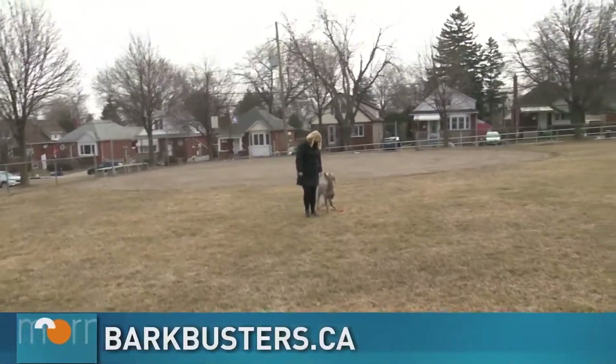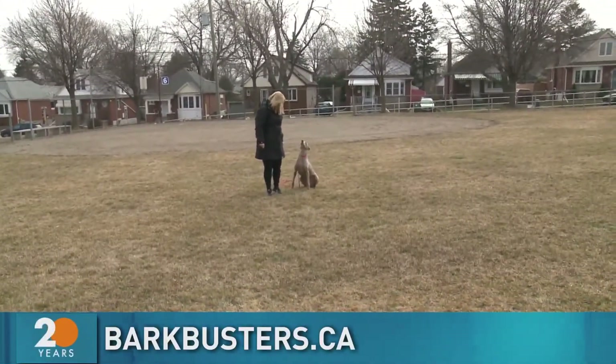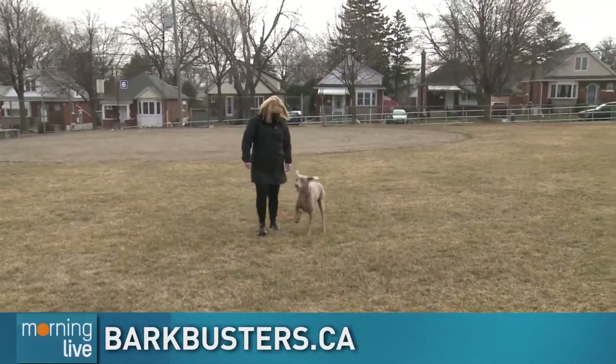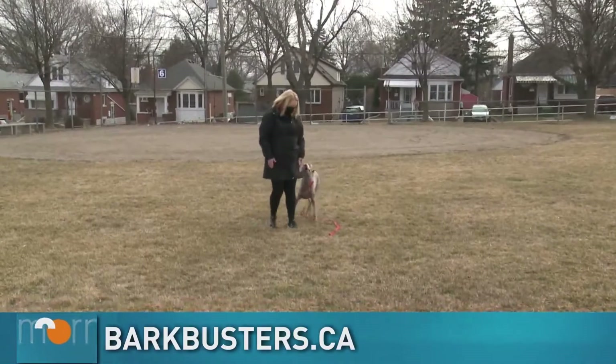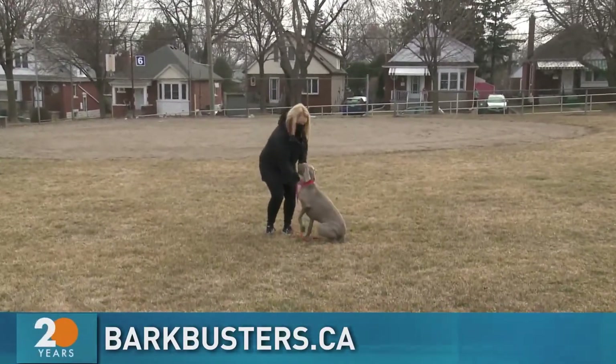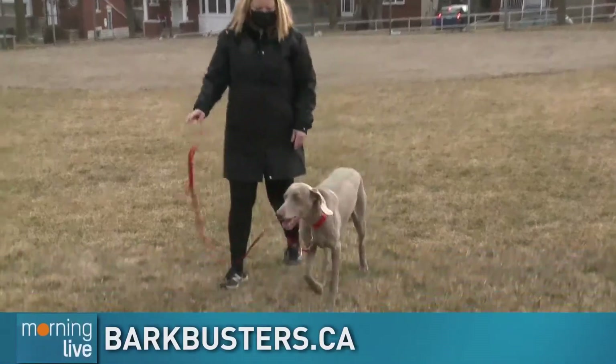Always looking for new clients? Always — always looking to meet new friends. Of course. Hamilton, Burlington? All over Ontario and certainly all over Canada, and we are worldwide as well. Awesome. We have one more dog to meet. Coco, good job!